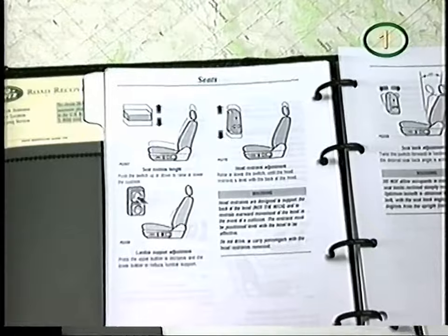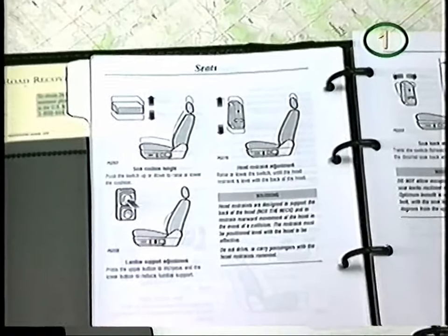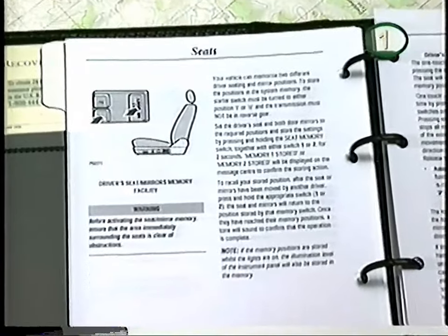For night driving, the rear view mirror will automatically dim to reduce glare from vehicles in the rear. The full explanation of how to adjust seats, mirrors, and use the memory system is in the owner's manual.